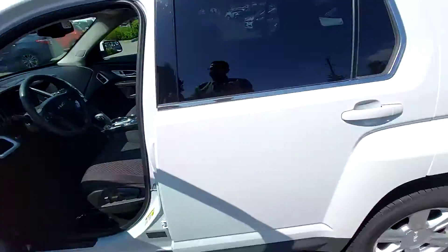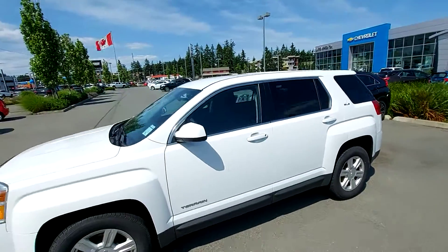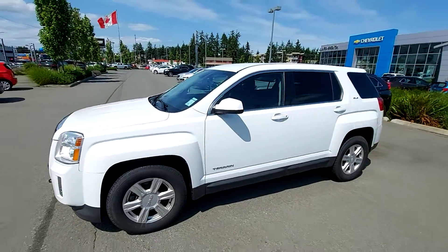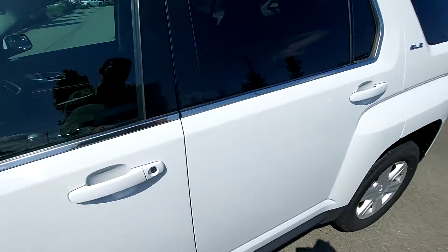I'll just get outside so you can see it again one last time. This is the 2014 GMC Terrain on sale for only $16,800 and it's got only 70k. Again, my name is Steve at Laird Wheaton — 604-353-2841 — let me know what you think. Bye for now.